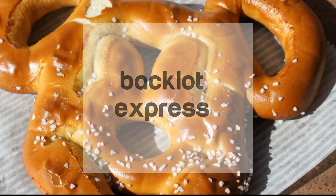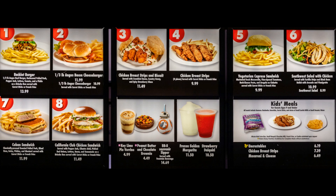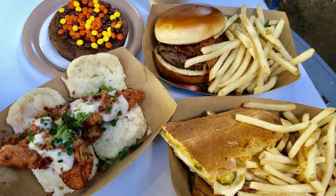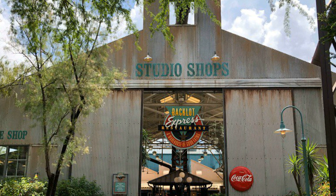We're going to start it off with Backlot over at Hollywood Studios — tucked all the way in the back. This is a good go-to. They have burgers, chicken, chicken and waffles, and a bunch of good stuff. It's a good one to go to because there's a lot of seating, it's in a good location, and the food's really good. The kids really like it. You can always rely on the good old Backlot at Hollywood Studios.